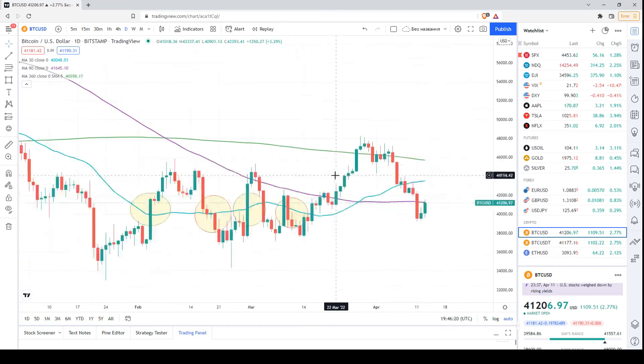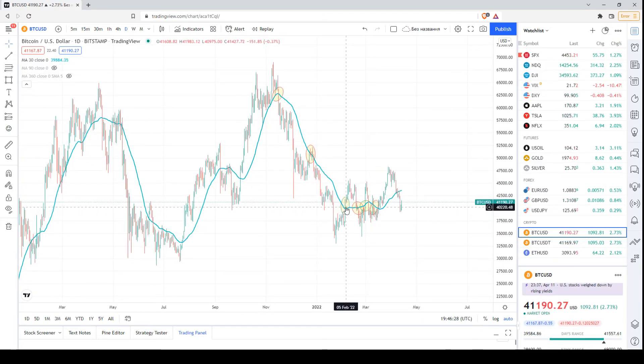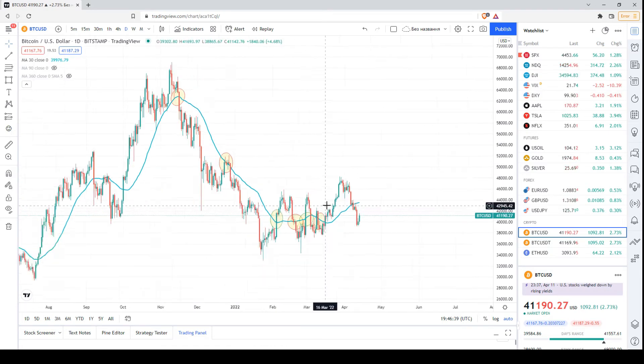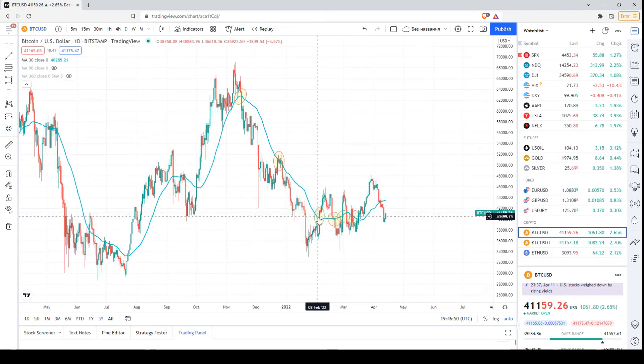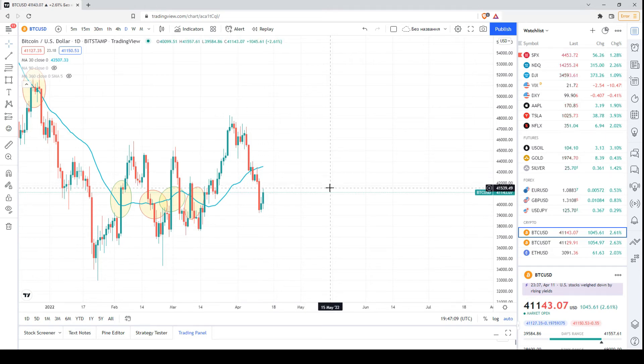Now let's look at the daily chart. We have three moving averages. The first is the 30-day moving average. Recently it has been moving sideways, which is much better than during the price decline when the price was below this moving average. Now the price is fluctuating near the 30-day moving average — sometimes above, sometimes below. The blue line is heading sideways, so the most likely near-term scenario is continuation of this sideways movement. When the price is below the 30-day moving average, bulls should be cautious as it is a small bearish signal.